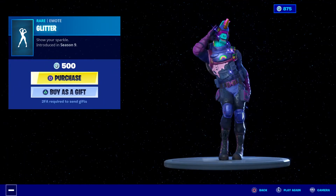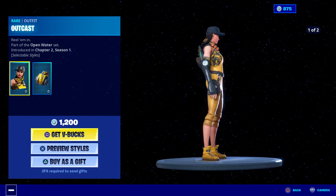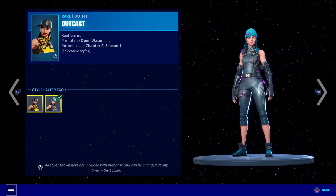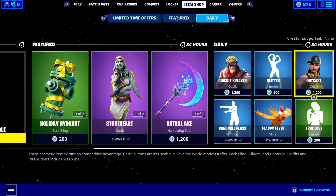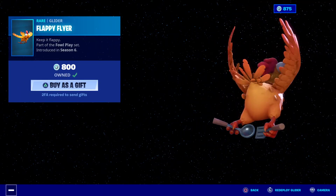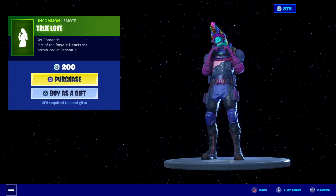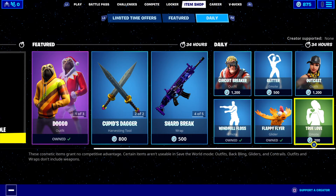I do like that Glitter, 500 V-Bucks. Outcast — this is a female version of the male we got with the battle pass for this season, Chapter Two Season One — 1200 V-Bucks. We've got the back bling there. Windmill Floss, yes, this one's really cool, 500 V-Bucks. We've got the Flappy Flyer, 800 V-Bucks. And True from Season Two Chapter One, 200 V-Bucks.